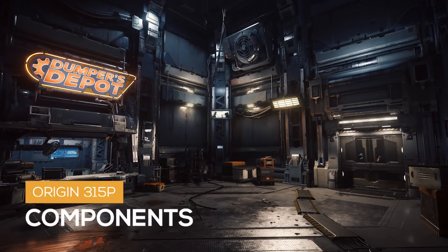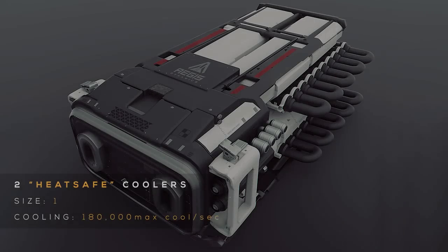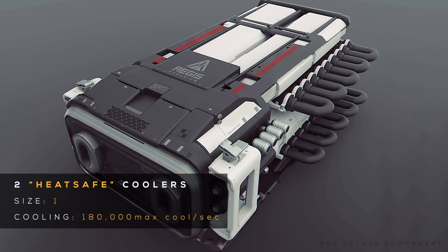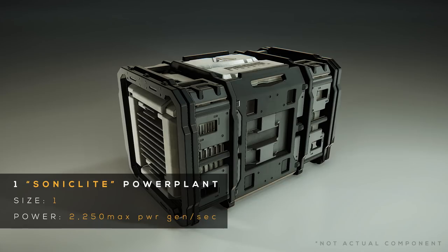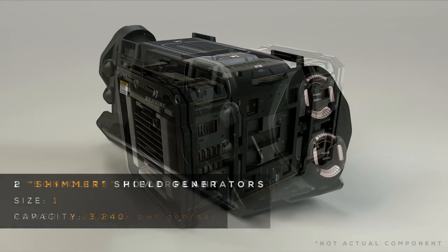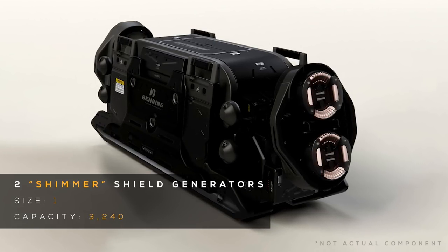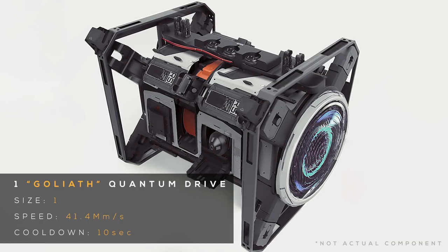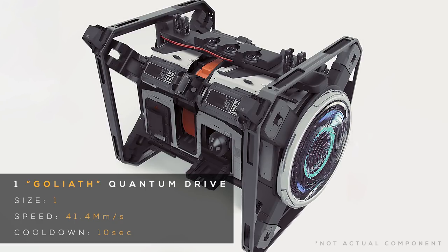Now for the components. The standard components on the 315P include two size 1 heat safe coolers providing 180,000 max cooling per second each, one size 1 sonic light power plant with over 2,200 max power generation per second, two size 1 shimmer shield generators with over 3,200 capacity each, and one size 1 Goliath quantum drive with a 41 megameter per second quantum speed and a 10 second cooldown.